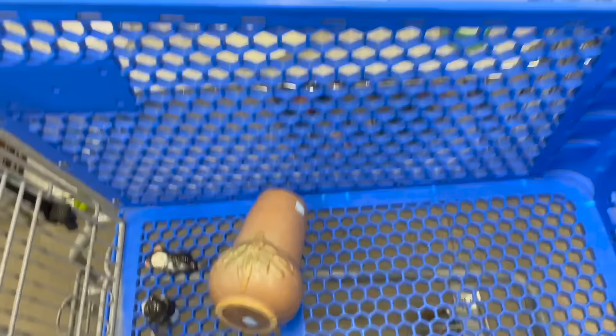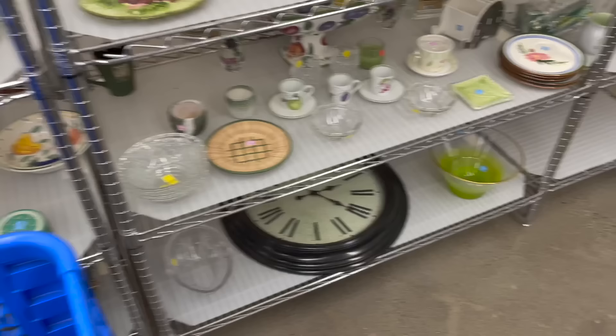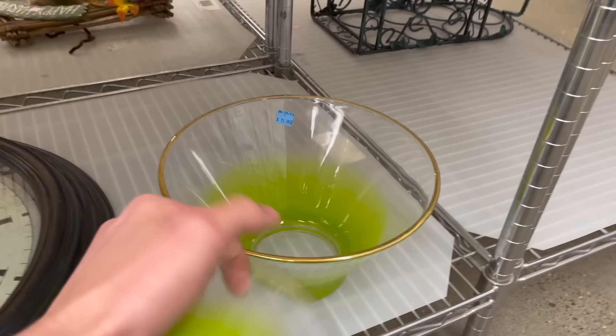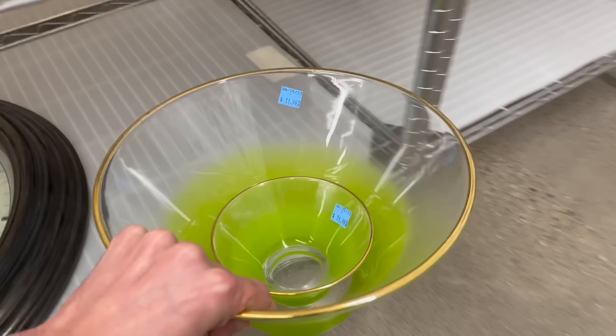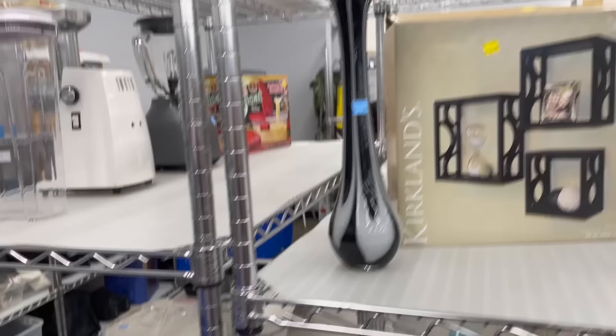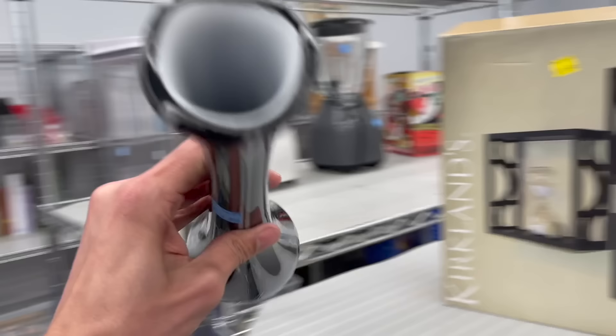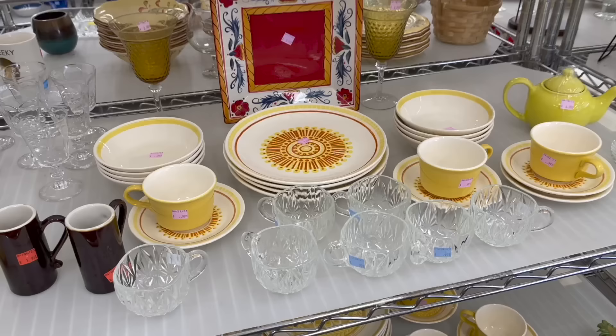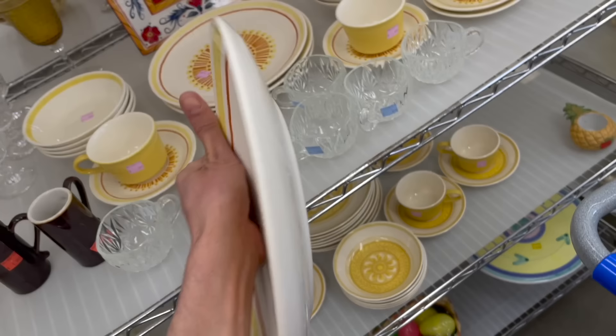That comes with the bowl for $11. I'm getting that — putting that in the cart. Here's a swung vase — that's cased glass, made in China. I still like it though, $8. I really like this pattern. Michael looked this up and it isn't worth too much — not enough for us to pick it up, but I love it. It's 1960s.